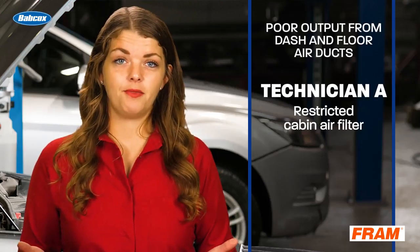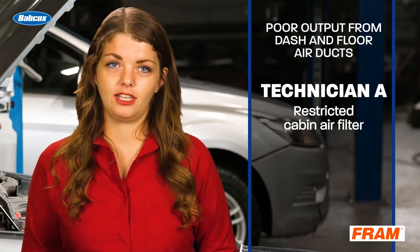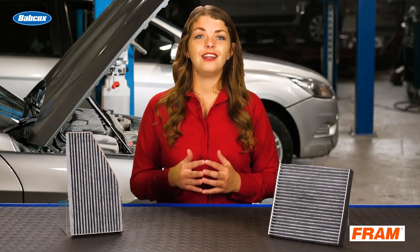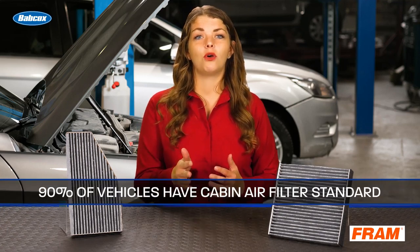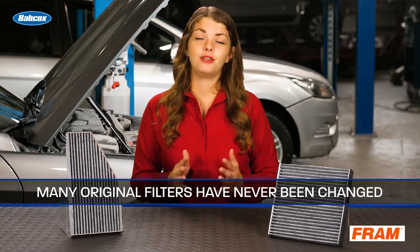Technician A is correct. Even if the recirculation door or flap was stuck in the open or closed position, the air would not be restricted. A new cabin air filter is something many motorists need but don't often know it. The cabin air filter is not a well-known or well-publicized filter. Close to 90% of late-model cars and trucks now come factory-equipped with a cabin air filter, but the original filters in many vehicles have never been changed.